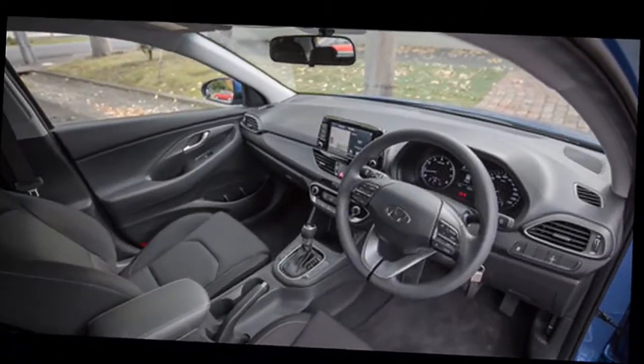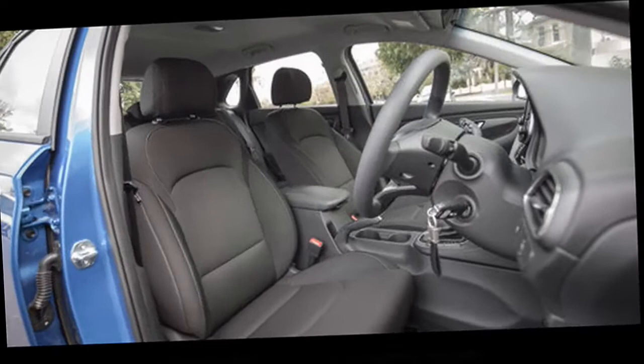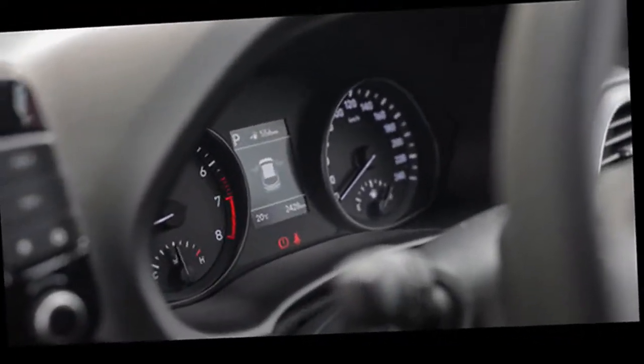Three engine and transmission combinations are available on the SE NAV: the 1.0 T-GDi 120 PS 6-speed manual, 1.4 T-GDi 140 PS 6-speed manual, or 1.4 T-GDi with a 7-speed DCT.